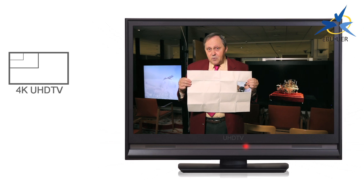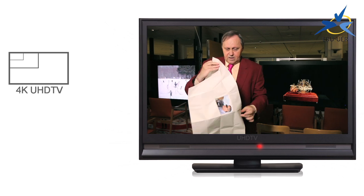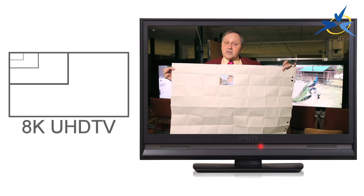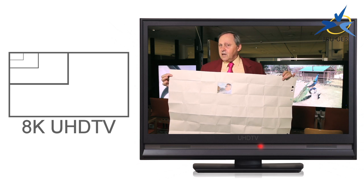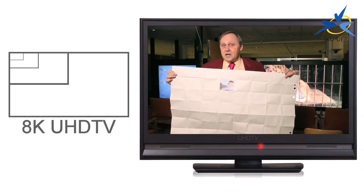So if we go first of all to our 4K level, this is what we have to play with when we make our television programs. What about when we go to our 8K level — the 32 megapixel level? Well, the space available, the palette, is like this. It's very large indeed. Plenty of space for lots of detail, lots of action. This is 32 megapixel UHD TV.